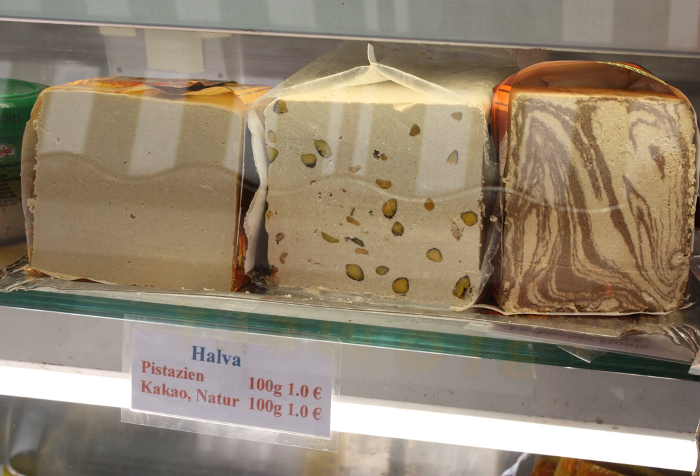Most types of halva are relatively dense confections sweetened with sugar or honey. Their textures, however, vary. For example, semolina-based halva is gelatinous and translucent, while sesame-based halva is drier and more crumbly.